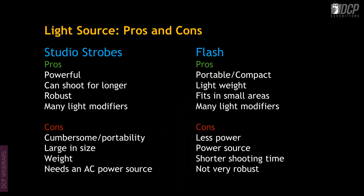What are the pros and cons of studio strobes versus flash? Studio strobes are more powerful and can shoot for longer periods — 6 to 8 hours — because they run on AC power. They are more robust and many light modifiers are available for them. The downside is that they are cumbersome and portability is an issue due to their large size and weight.